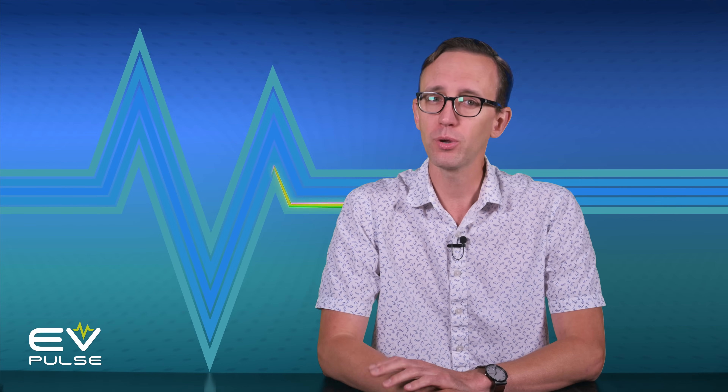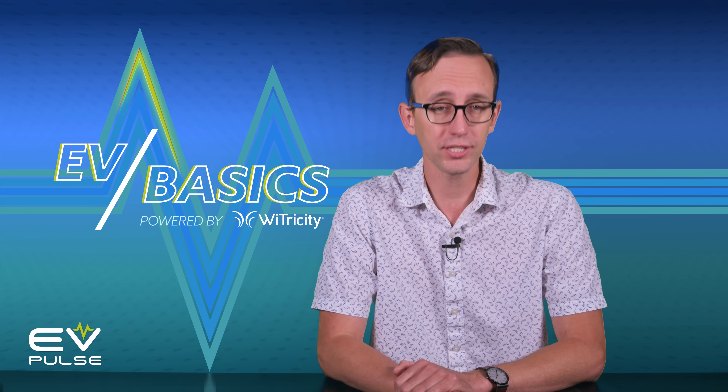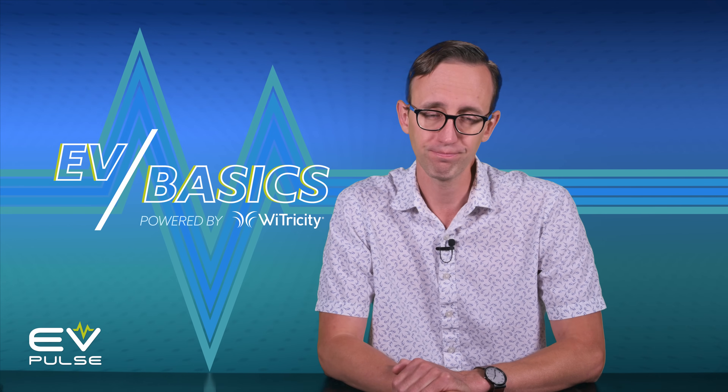Hi there, I'm Craig Cole. From bi-directional charging to power inverters, CHAdeMO connectors to the 80% rule, there's a lot of EV-related terminology you may not be aware of if you've only ever driven vehicles powered by internal combustion. To clear all this up, we created EV Basics, a series of videos to help you understand electric vehicles.